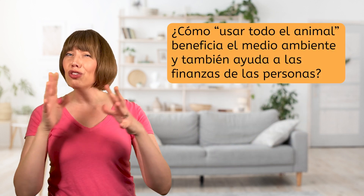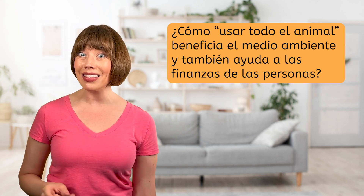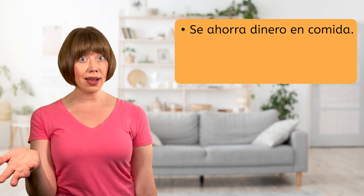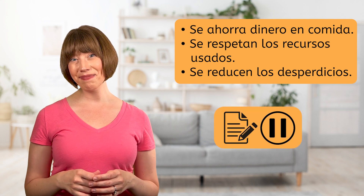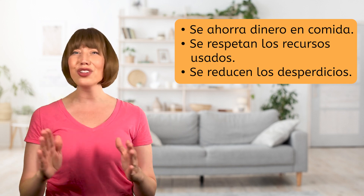¡Interesante! Esta práctica se llama usar todo el animal. Piensa: ¿cómo usar todo el animal beneficia el medio ambiente y también ayuda a las finanzas de las personas? Buenas ideas. Esta práctica conecta a las personas con sus ancestros. Además, se ahorra dinero en comida, se respetan los recursos usados y se reducen los desperdicios. Definitivamente, la próxima vez que prepare pollo, voy a tratar de usar todo el animal.